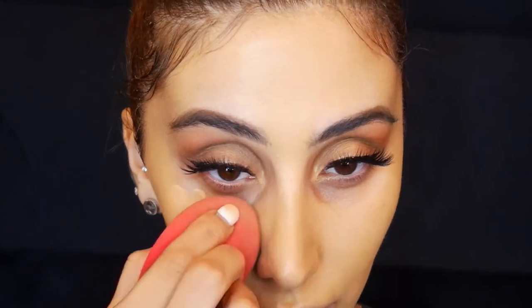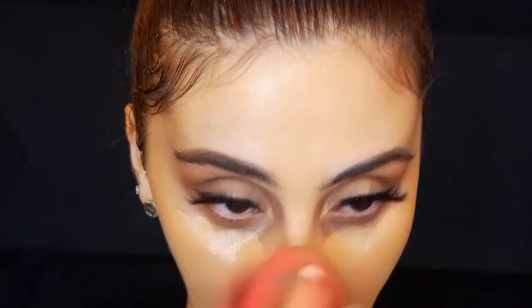Now I'm going to go in with my favorite concealer. I like a really thick concealer, so this is the Tarte Maracuja in shade 10. I like to place that right under the eyes — a bit on my nose as well. Now I'm just blending that in.